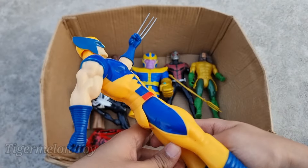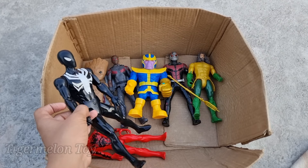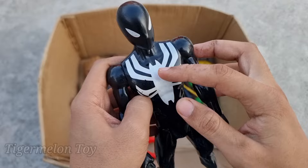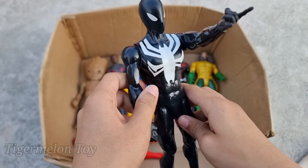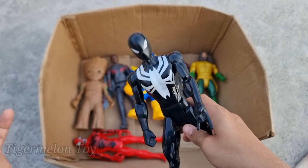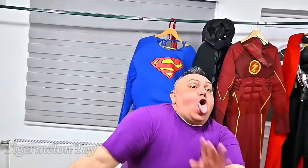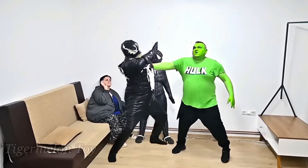Now who is this one? Look at the abs, look at the chest, look at the biceps, look at the long sharp claws! This is the X-Men superhero — this is Wolverine! Wow, X-Men Wolverine is so cool. Look at the very cool abs, chest, biceps, and long sharp claws. This is X-Men — Wolverine is amazing!